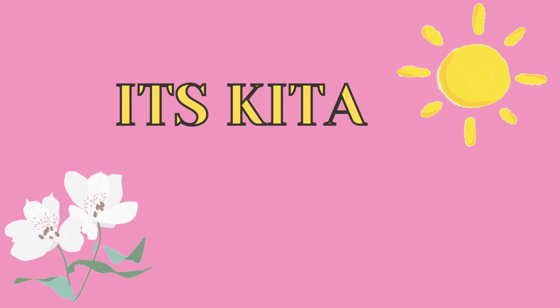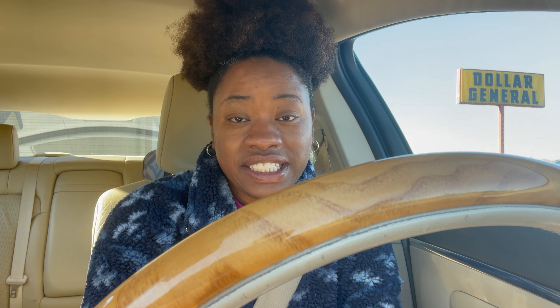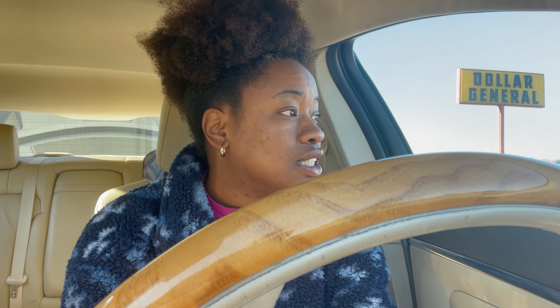Good morning, you guys! I decided to start doing couponing again at Dollar General on Saturdays, so that's something you guys can look forward to every Saturday. I figure it'll help me out by getting some of my household items, so when I go grocery shopping I don't have to get as many household items — I can just focus on food items. I am here, it is 7:47, and they are not open yet. They open at eight, and I'm hoping to get everything on my list.